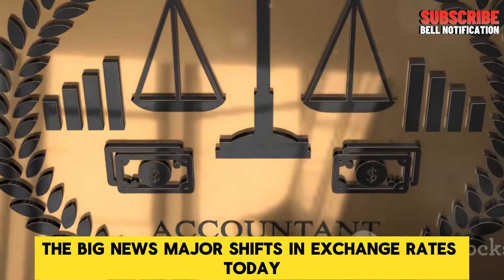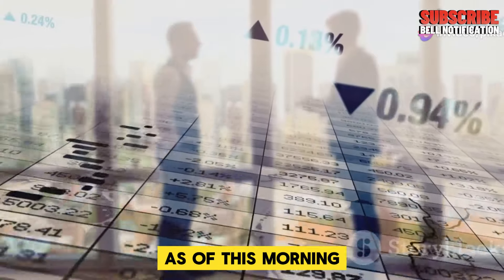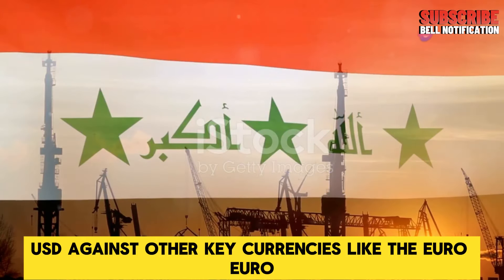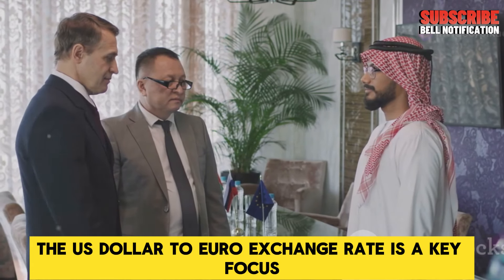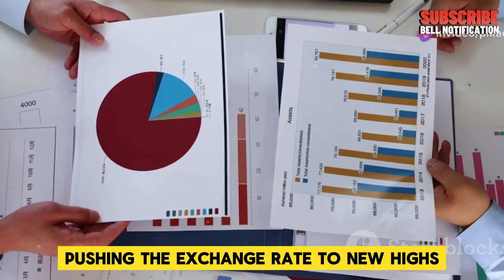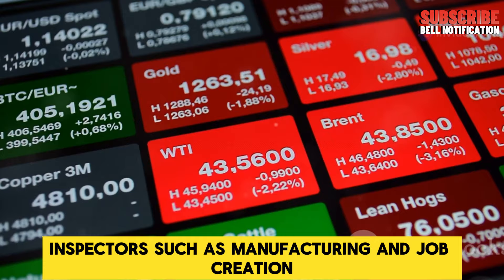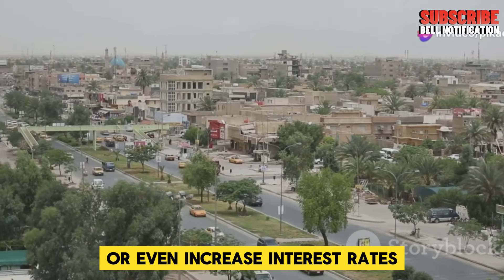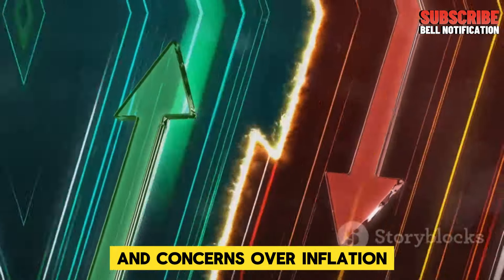The big news: major shifts in exchange rates. Today, major shifts in exchange rates have rocked the Forex market, primarily affecting the world's biggest currency pairs. As of this morning, there's been a significant increase in the value of the US dollar (USD) against other key currencies like the euro (EUR), British pound (GBP), and Japanese yen (JPY). The US dollar to euro exchange rate is a key focus right now. Traders have seen the USD gain ground, pushing the exchange rate to new highs. This is a direct result of economic data from the United States showing unexpected strength in sectors such as manufacturing and job creation. With such robust growth, the Federal Reserve is likely to maintain or even increase interest rates, which tends to strengthen the dollar. In contrast, Europe is facing slower growth rates and concerns over inflation, which have weakened the euro.